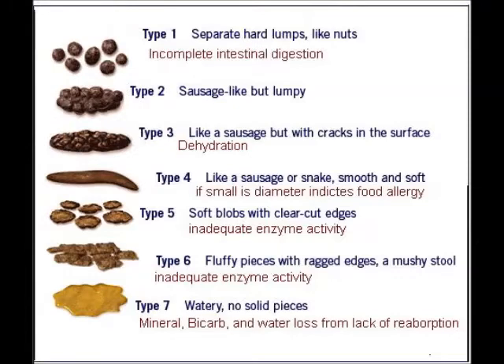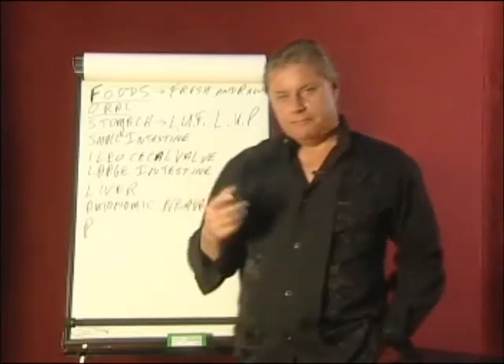We want to get into the idea of stool analysis — watch the movies on stool analysis. Because the stools should be able to float, not be sticky or stinky, and have all the different proper characteristics. We're going to learn this in our books. Next, the autonomic nervous system.